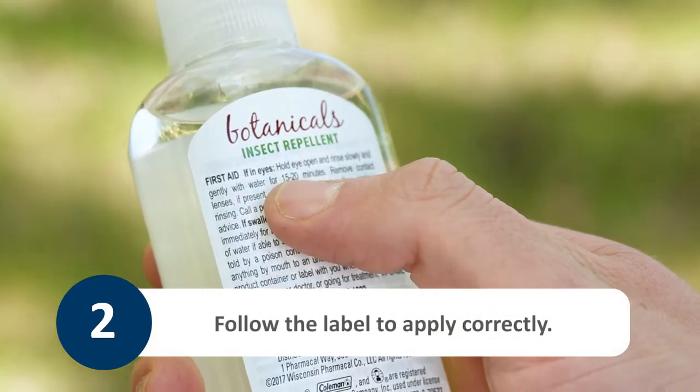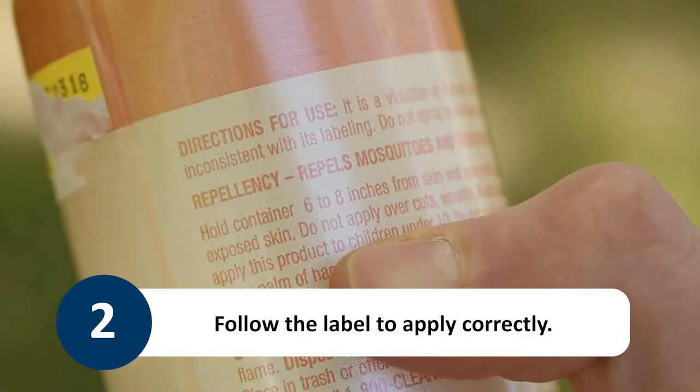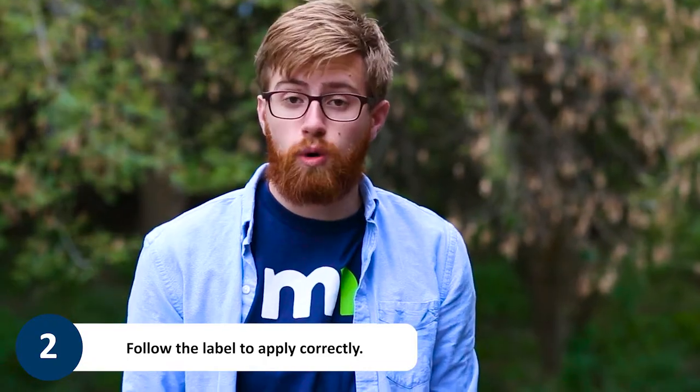Every product is different, so it's important to read the label closely. When using towelettes, be sure to apply evenly to any exposed skin.